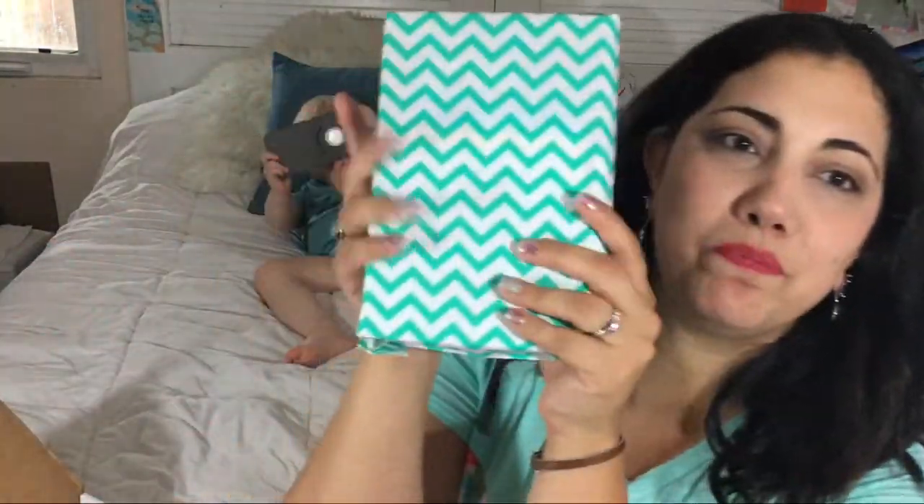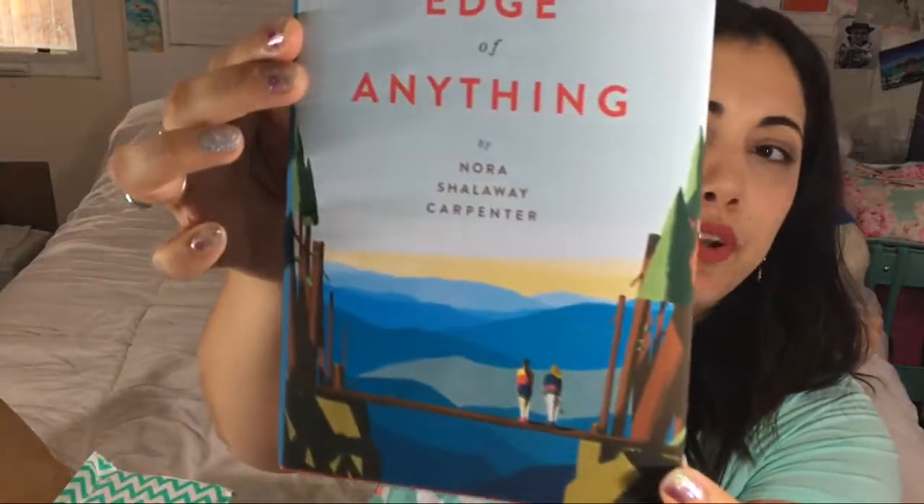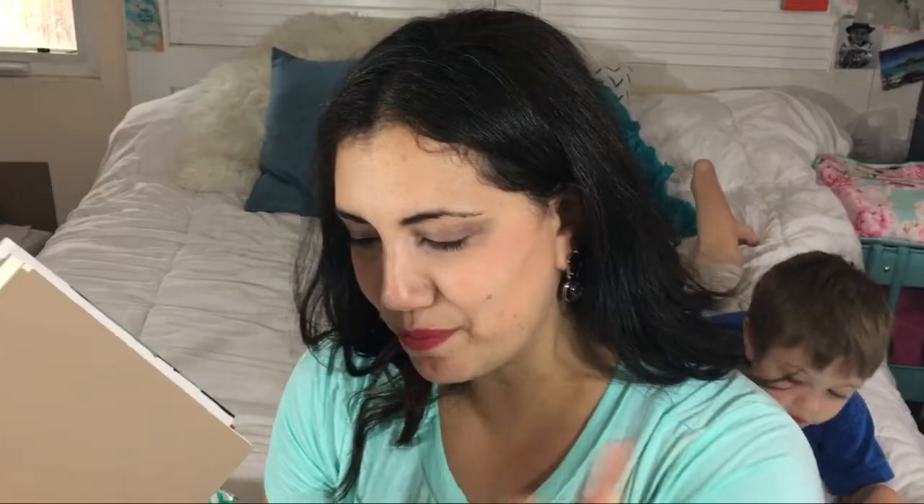Now we're into the book — it always comes wrapped beautifully. We have The Edge of Anything by Nora Shalaway Carpenter. Look how pretty this cover is! It's about Len, a loner teen photographer haunted by a past that stagnated her work, and Sage, a high school volleyball star facing a sudden medical disqualification. Both girls need college scholarships, and after a chance encounter they develop an unlikely friendship that helps them face their inner demons.